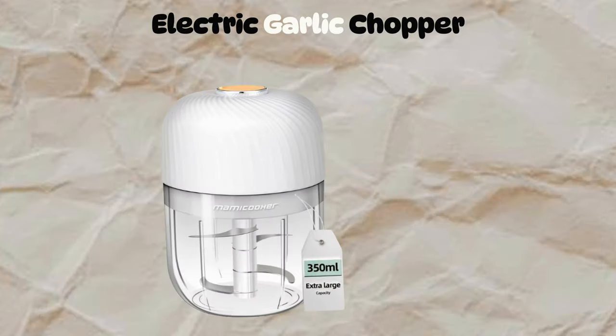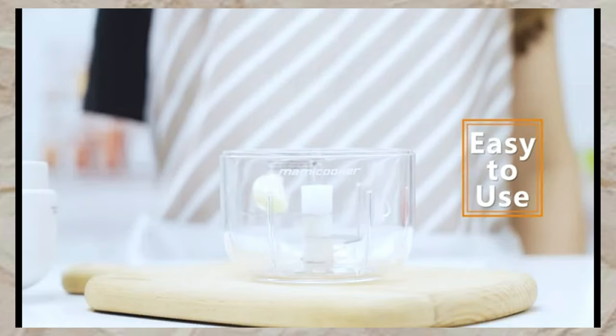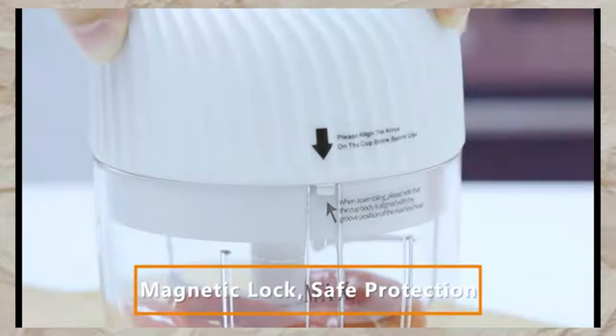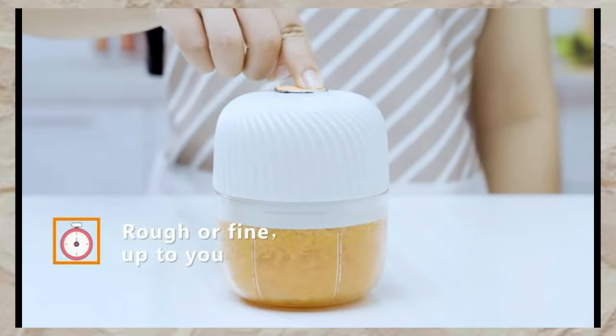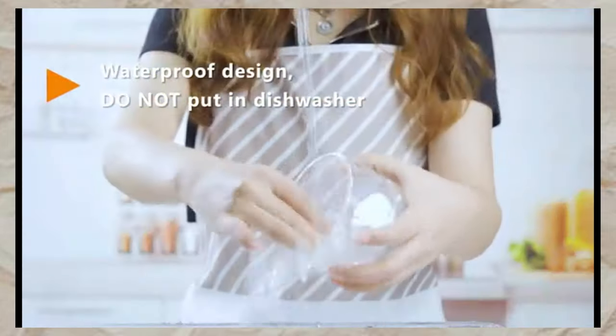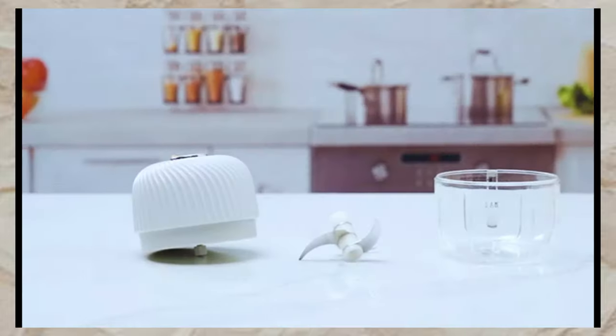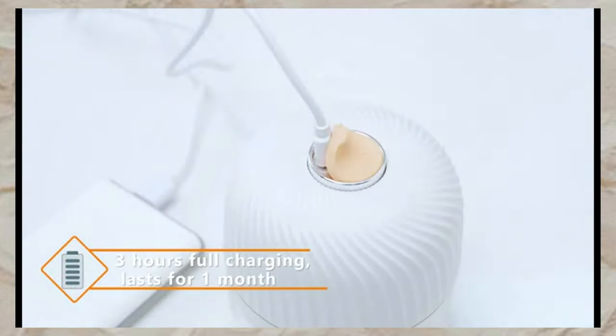Next, we have the Electric Garlic Chopper — USB rechargeable with a 350-milliliter capacity. One-button operation with four stainless steel blades for quick chopping. IPX65 waterproof for easy cleaning. Made of BPA-free materials with a safety lock. Perfect for gifts, with a 30-day money-back guarantee.